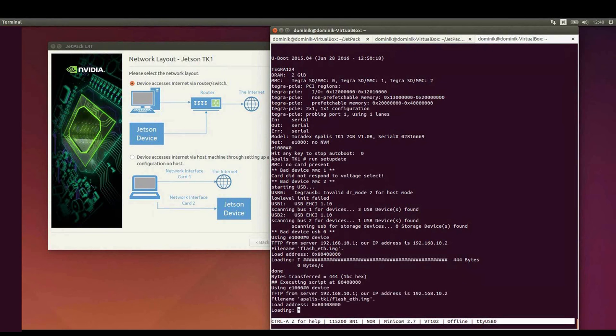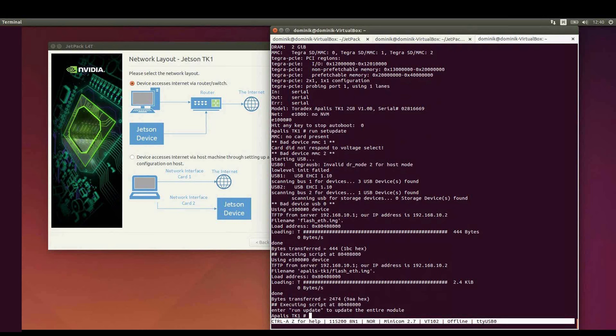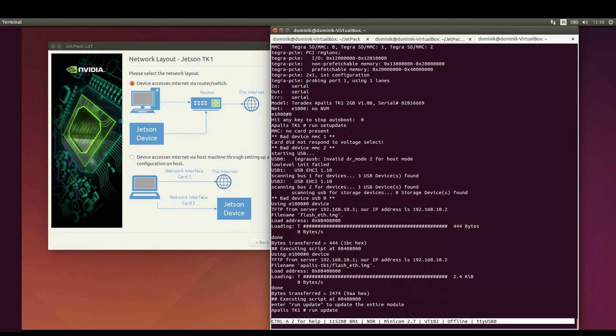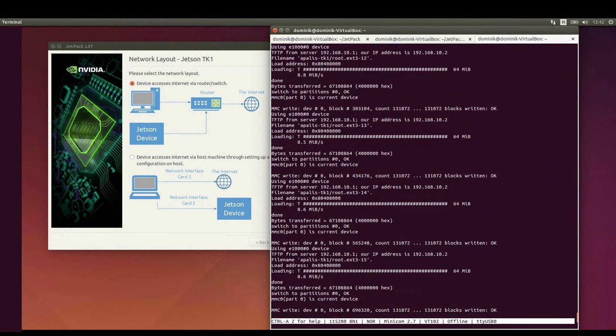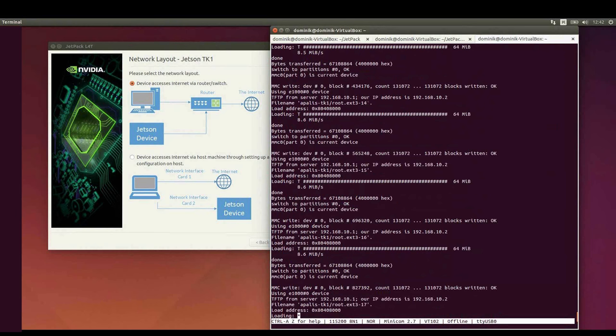After the flashing scripts are downloaded, you can choose to update the entire board by running 'run update', or update only specific components like u-boot, kernel, device tree, or root filesystem individually. You can find more information on our developer website. I'm updating the entire module with 'run update', which will automatically download and flash the image, then restart itself. After reboot, you'll boot straight into the new updated firmware.